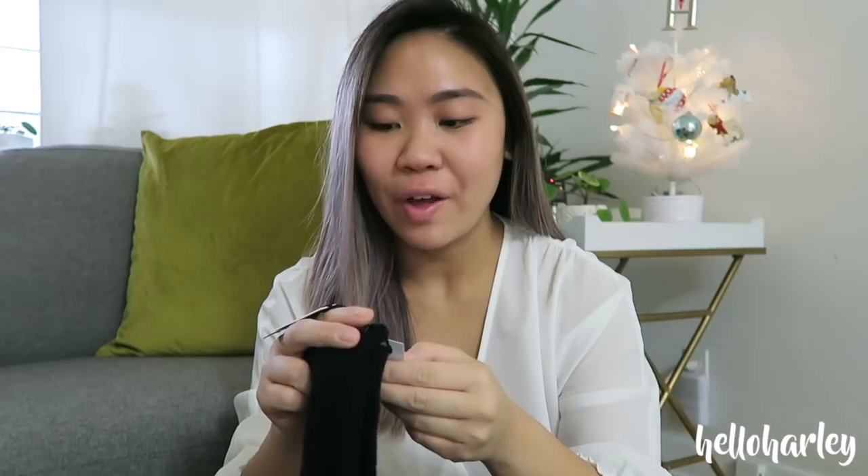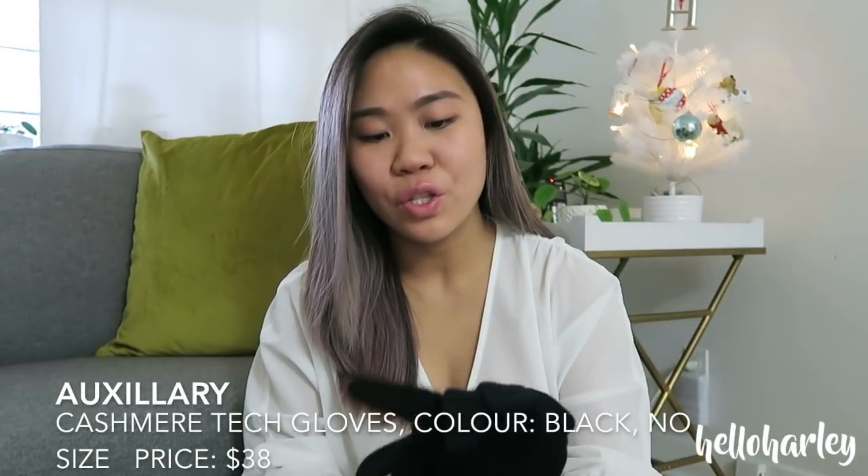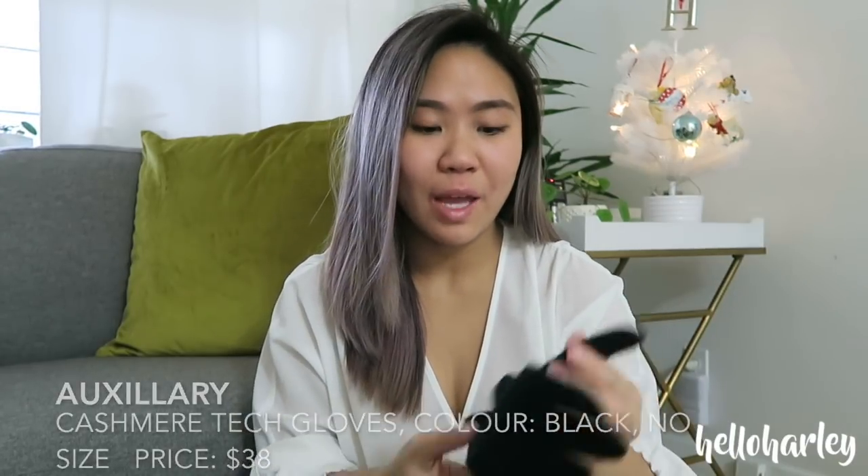If all else fails and everything seems too expensive, Aritzia makes great accessories. These are Auxiliary gloves — a little more pricey but they're cashmere with tech fingertips, which is why I bought them. They also have mittens and other options. A nice little accessory like this is a great fallback gift.